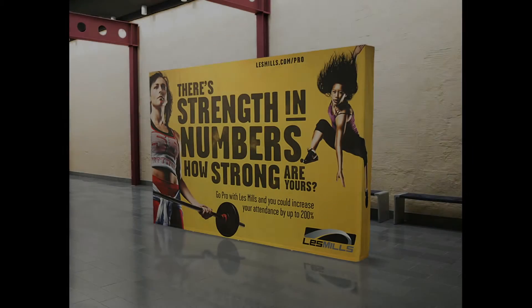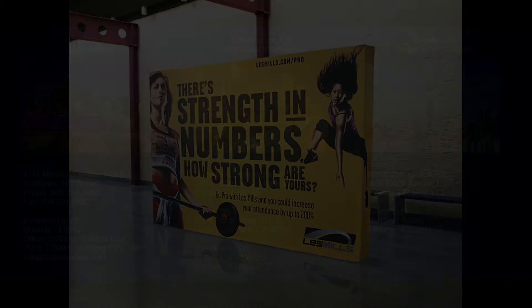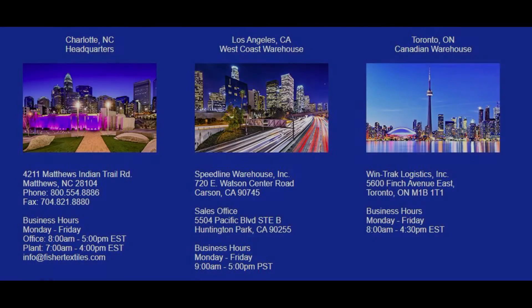At Fisher Textiles we pride ourselves on fast friendly service. Most orders ship within one business day and we have three locations to conveniently serve just-in-time requirements.